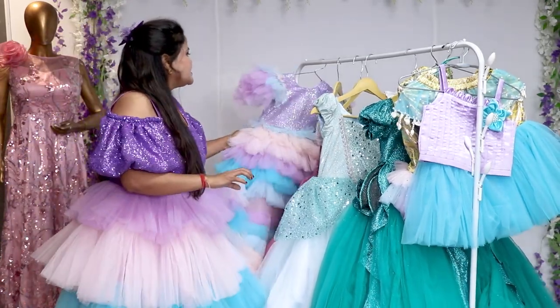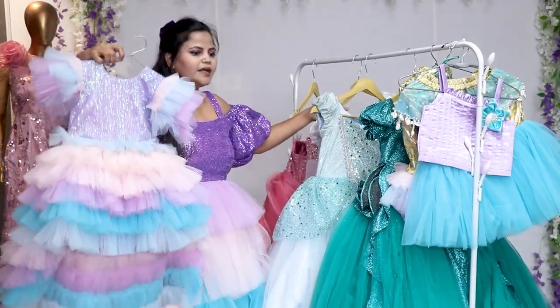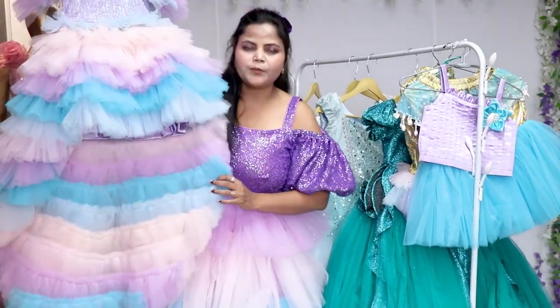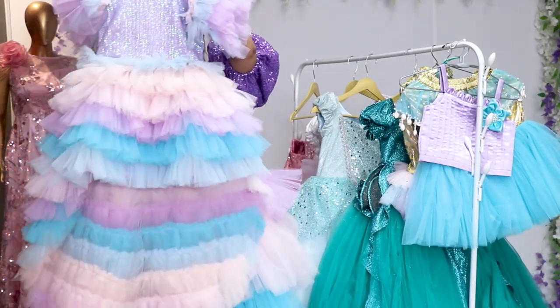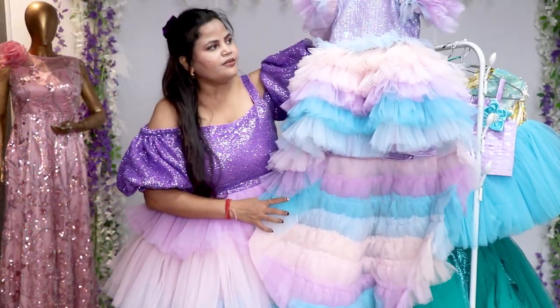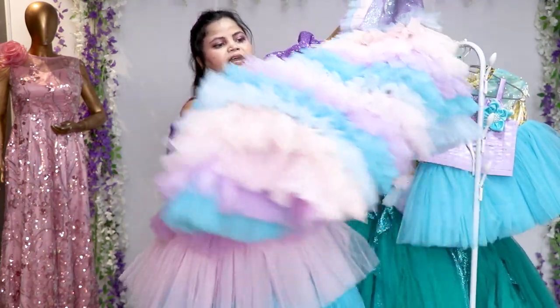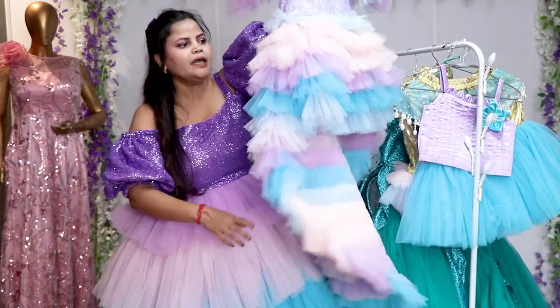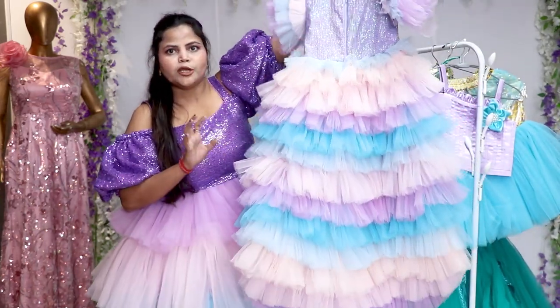Next we have Ariel — the Ariel princess looks like a mermaid. You can see pictures of Ariel princess online and search on the net. So this is the first Ariel dress. This is a little simple, because some dresses are not very heavy — some are simple. This is a high-low dress and the first one on the mermaid theme.